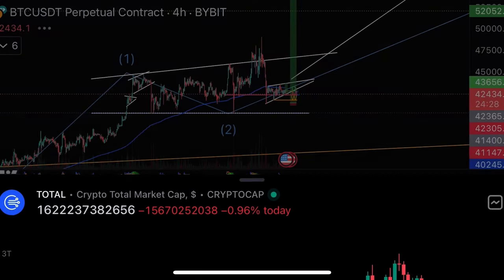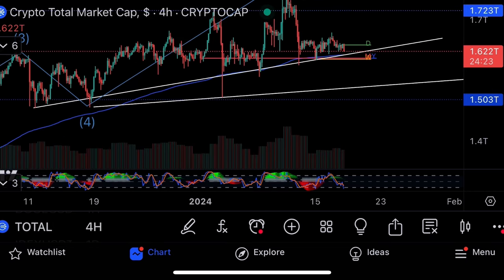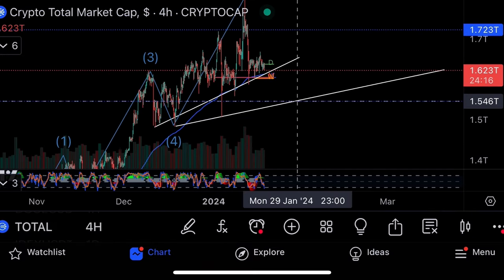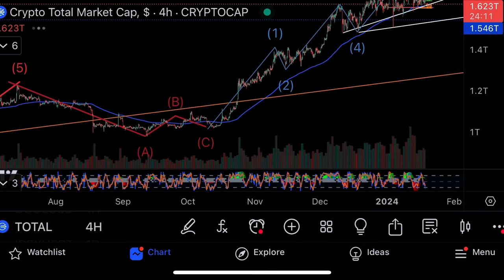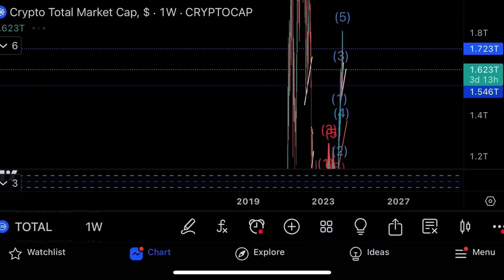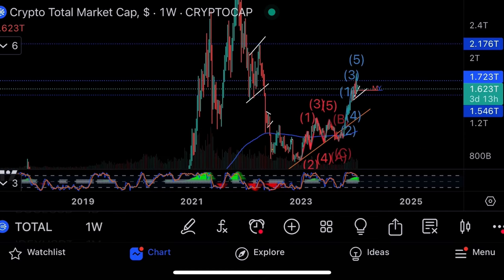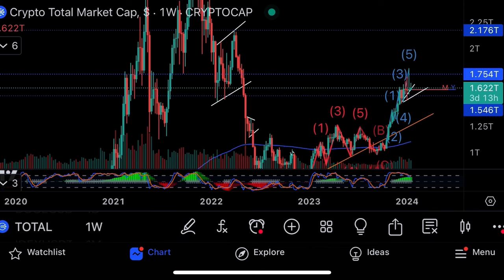Moving to the total market cap of all cryptos at $1.6 trillion. We're climbing on this trend line, making higher lows each time. The major area of support would be around $1.54 trillion. The fourth to fifth Elliott wave count is done on the four-hourly. We're at big resistance areas — the main resistance is $1.7 trillion, which we actually touched at $1.75 trillion.